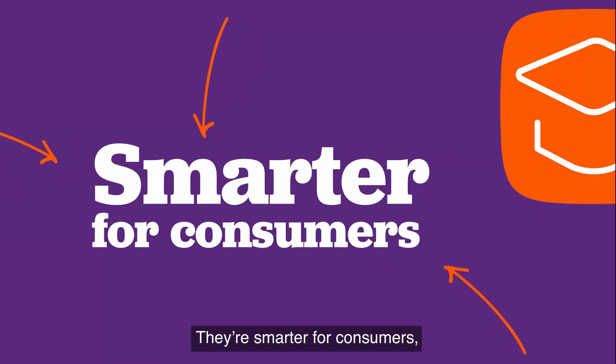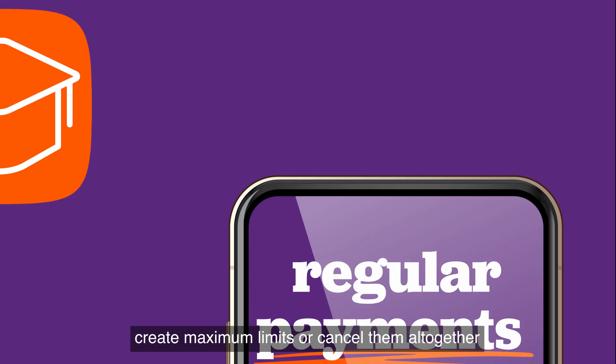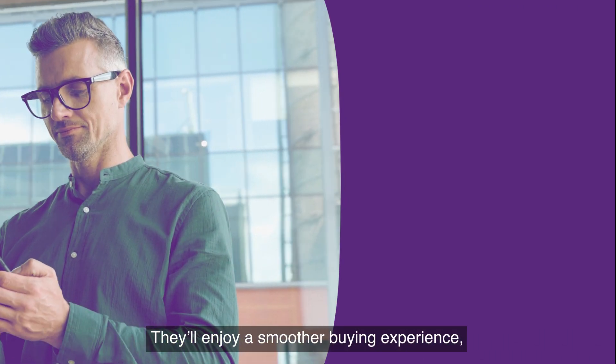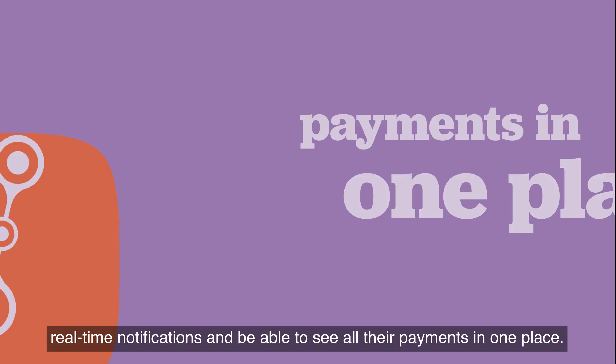They're smarter for consumers, who can easily set up regular payments through their bank app, create maximum limits or cancel them altogether — all with the tap of a button. They'll enjoy a smoother buying experience, real-time notifications, and be able to see all their payments in one place.